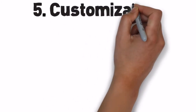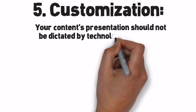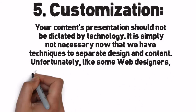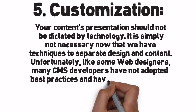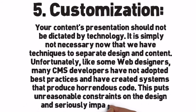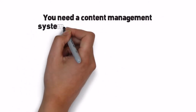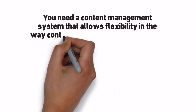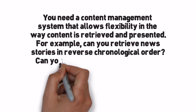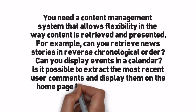Number 5: Customization. Your content's presentation should not be dictated by technology. It is simply not necessary now that we have techniques to separate design and content. Unfortunately, like some web designers, many CMS developers have not adopted best practices and have created systems that produce horrendous code. This puts unreasonable constraints on the design and seriously impacts accessibility. You need a content management system that allows flexibility in the way content is retrieved and presented. For example, can you retrieve news stories in reverse chronological order? Can you display events in a calendar? Is it possible to extract the most recent user comments and display them on the homepage? Flexibility makes a CMS stand out.